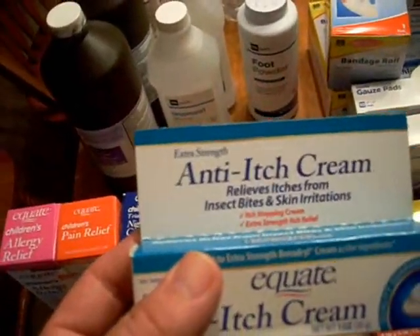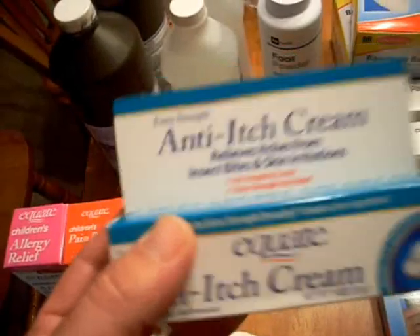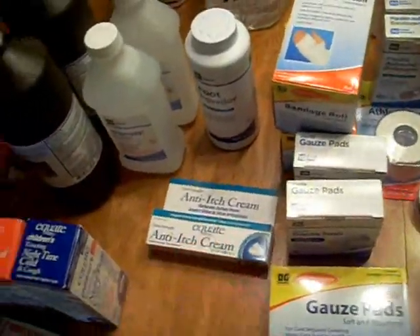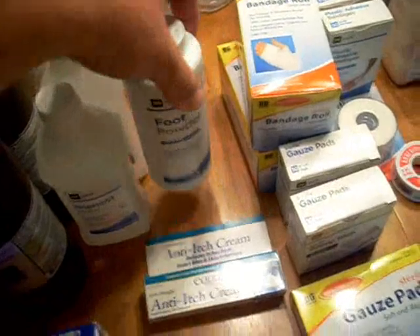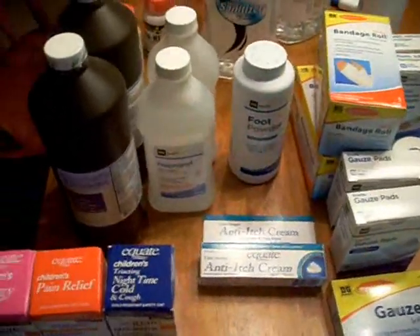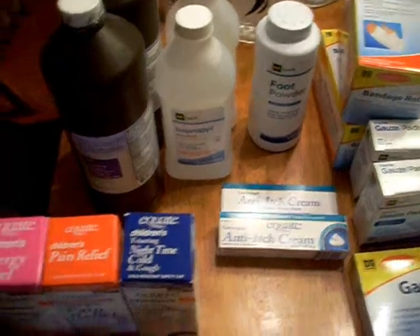This is just in addition to what we keep in our regular everyday medicine cabinet. This cream is good for insect bites and skin irritation, like a Benadryl-type cream. And foot powder — you're going to have to cater your kit to fit whatever ailments you're used to dealing with. I have issues with my feet, so I have to focus on things like that.